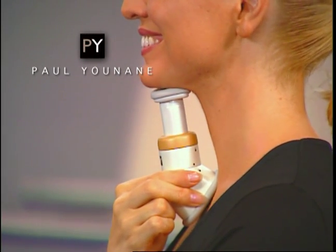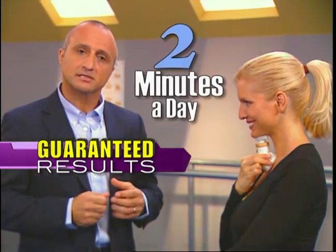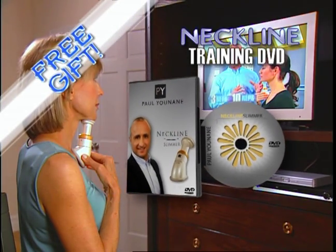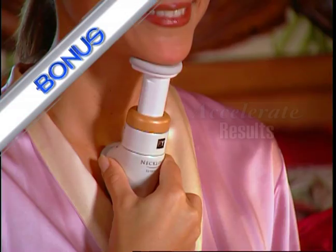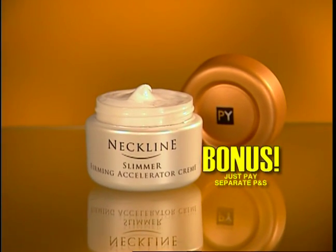When you use the Neckline Slimmer, you can actually see the muscles working and you'll feel the difference right away in just two minutes a day — I personally guarantee it. Order right now and Paul will also send you this beautiful carry bag and his personal Neckline training DVD, yours free. Plus as a special bonus, you'll get Paul's European Skin Care Cream, specially formulated to accelerate your results. Just pay separate processing and shipping.